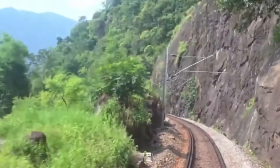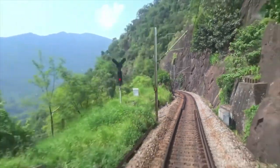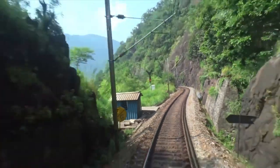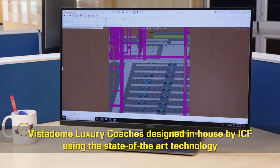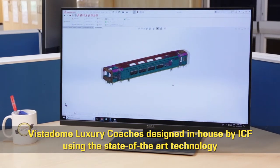Routes filled with scenic beauties including luscious green mountain terrains and valleys are covered by the Indian Railways. One of its kind, Vistadome coaches in LHB platform.